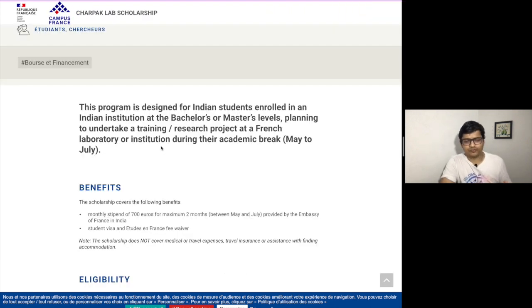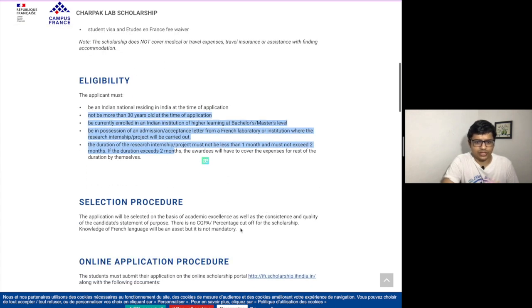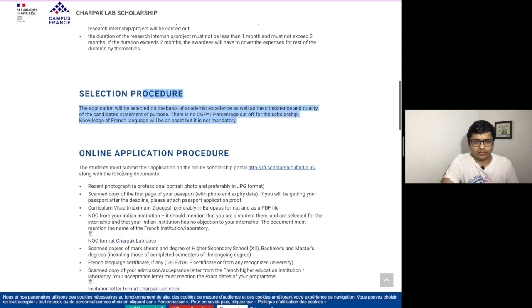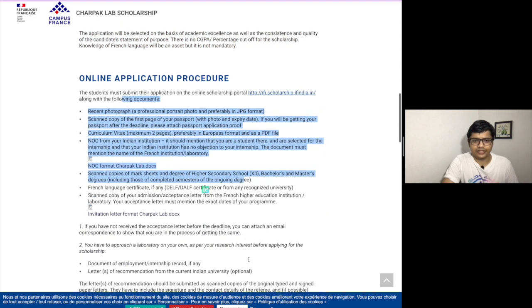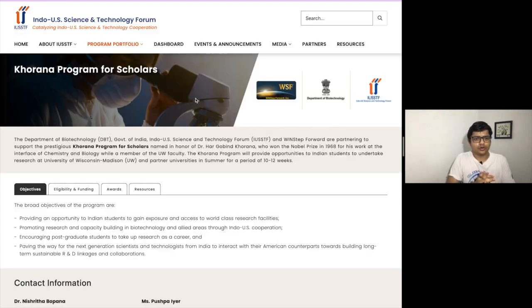The next internship program is the Charpak Lab Scholarship. This is a program where you will be part of an internship at a public university in France. France is also a very good country in terms of education. You can check out the eligibility process, selection criteria, application procedure — all of that is provided on the site.